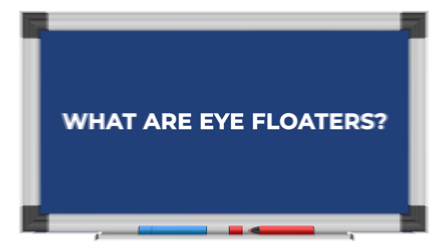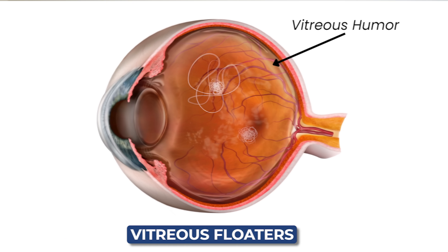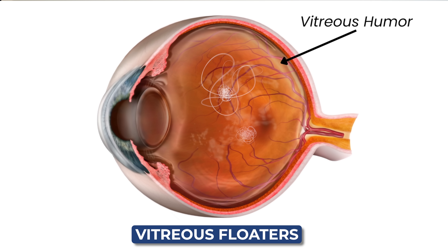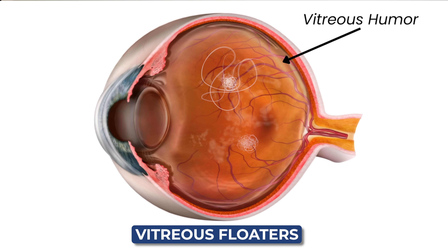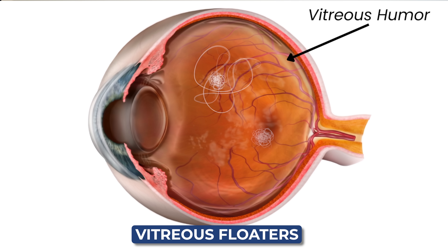What are eye floaters? Technically, there are several different types of eye floaters, but the most common one that people see and experience are vitreous floaters. Vitreous floaters are small clumps and strands of collagen proteins that get stuck and suspended in the gel-like structure in the back of the eye called the vitreous humor.